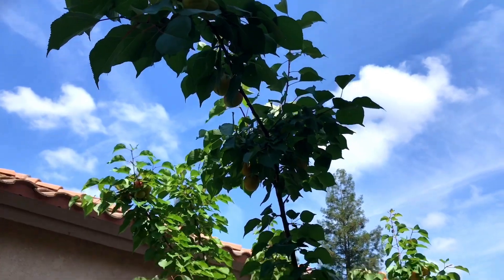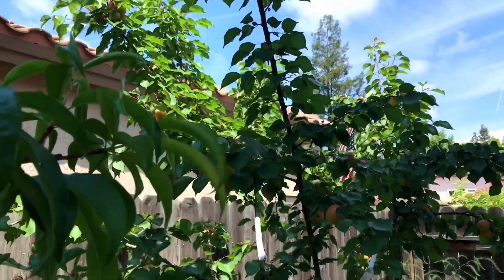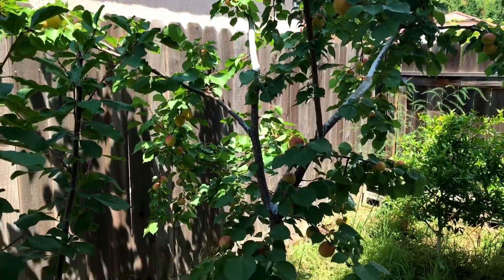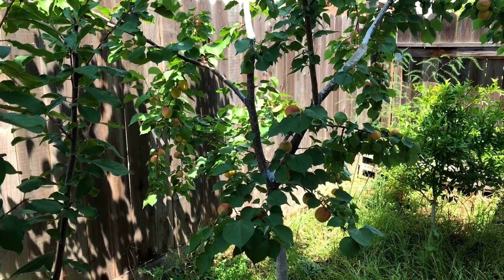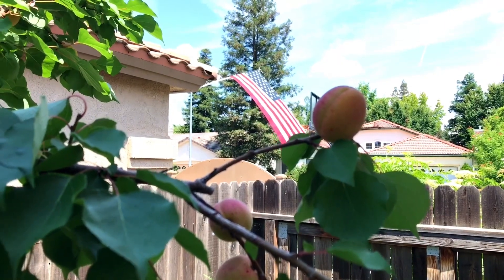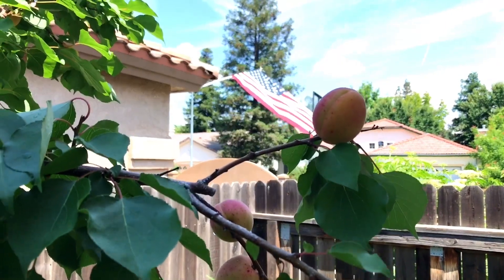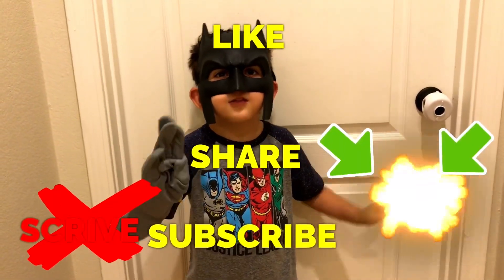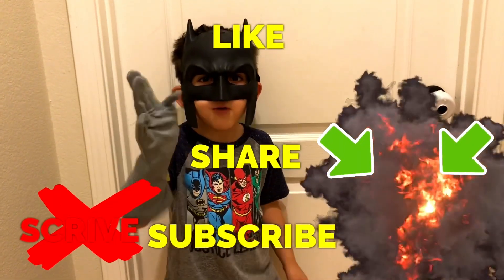So definitely a tree that you want to consider growing — a Flavor Delight aprium. Delicious, productive, amazing tree to include in your collection. Happy gardening, everyone. Like, share, subscribe, and thanks for watching, everyone.